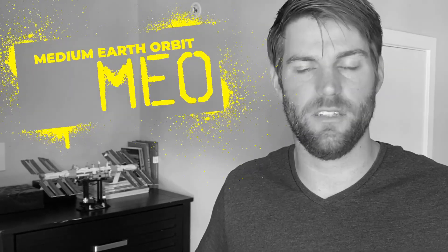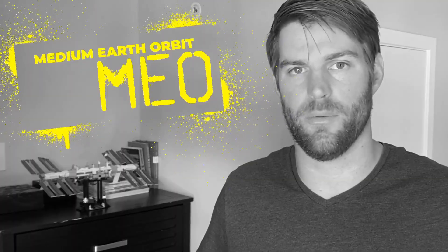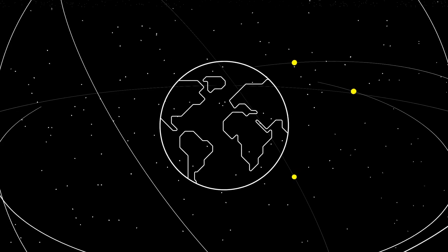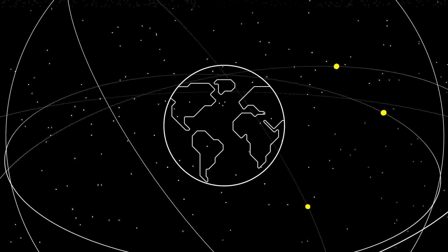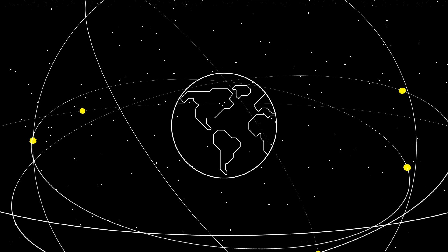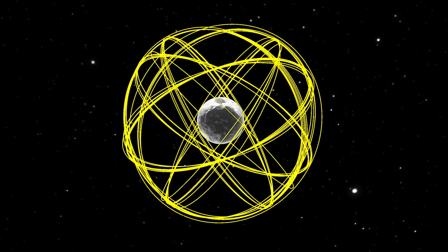The next major group of satellites is in medium Earth orbit, or MEO. This is a relatively sparse region of space loosely defined as below geostationary orbit and above low Earth orbit. There are far fewer satellites in this regime than either GEO or LEO, but one group of satellites in MEO probably affects your life more than any other: GPS satellites. Not only are U.S. GPS satellites in MEO, but all the other major GPS constellations are here as well — Galileo for the EU, Baidu for China, and GLONASS for Russia. The crisscrossing pattern of the orbits and having multiple satellites in each orbital plane allows them to completely blanket the Earth's surface in GPS coverage.